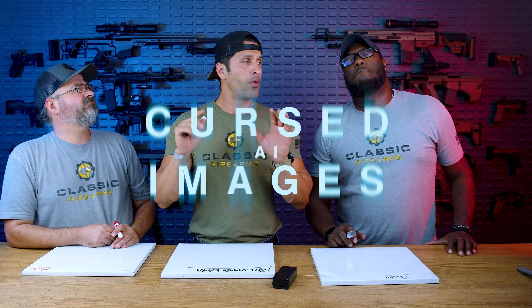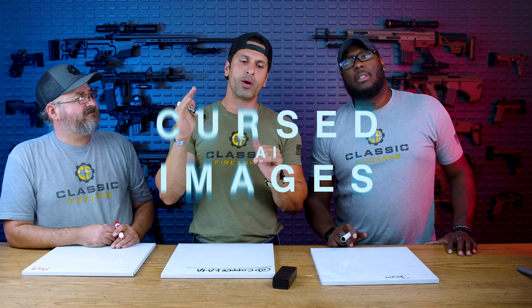Welcome back to Outside the Warehouse, guys. Kaya here with Matt. What's up, everybody? And we've got Jason with us. What's going on, folks? And today's game is going to be Cursed AI Images.